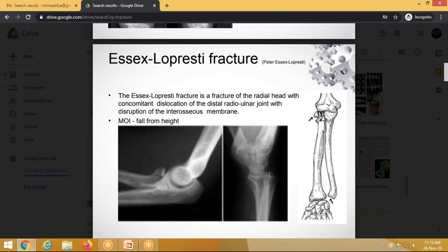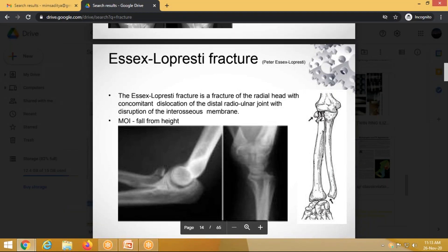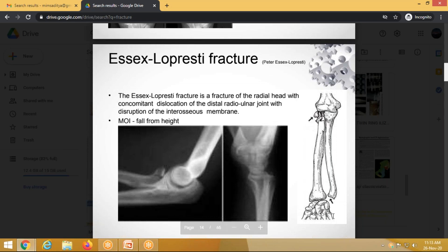Essex-Lopresti fracture occurs when a patient falls on an outstretched hand, causing an interosseous membrane injury along with a comminuted radial head fracture. Importantly, the radial head should not be removed early. Time must be given for the distal radio-ulnar joint and interosseous membrane to heal, after which the radial head can be removed or replaced.